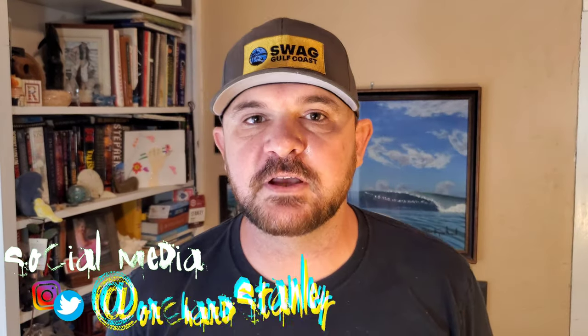Hello and welcome to another video. I am Stanley Orchard and I want to thank you very much for joining me. Today we are going to be talking about the five most underrated fish that you need to be catching down here in Texas. Some people think these are gross fish and I totally disagree. Let me show you why right now.